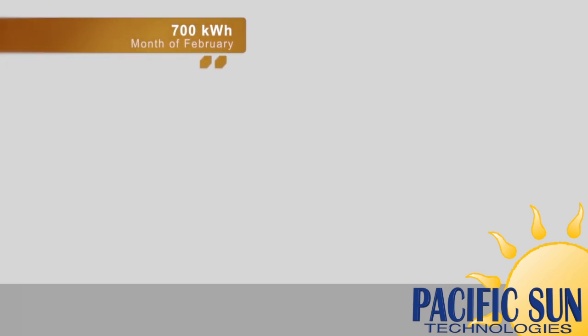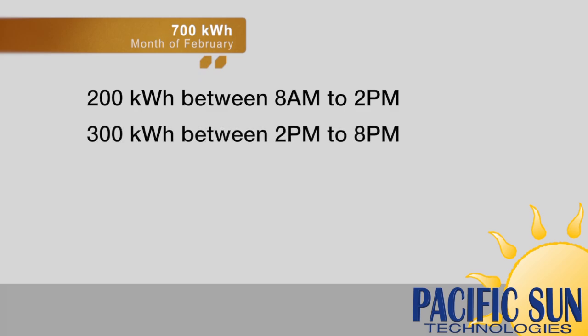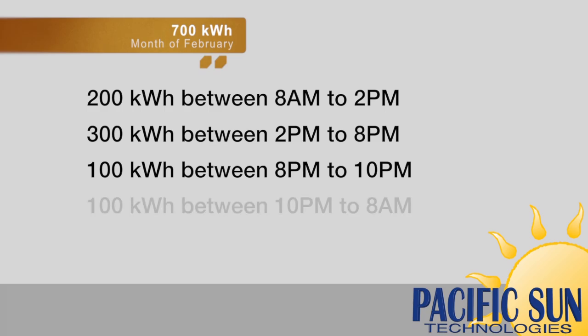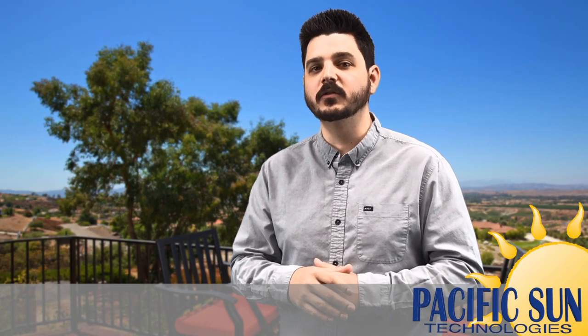I've provided an example in this video for you to see the math. Let's say you use 700 kWh for the entire month of February, and during the month you use 200 kWh between 8am and 2pm, 300 kWh between 2pm and 8pm, 100 kWh between 8pm and 10pm, and 100 kWh between 10pm and 8am. Don't focus too much on when the power was used just yet, and I'll show you why in a second.